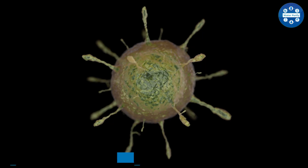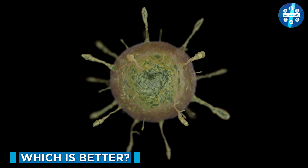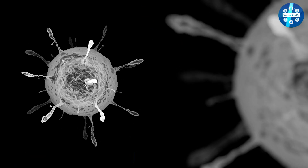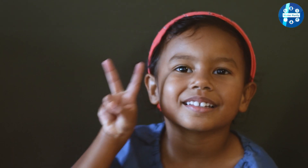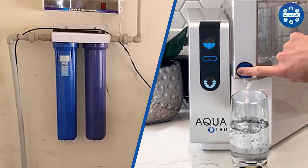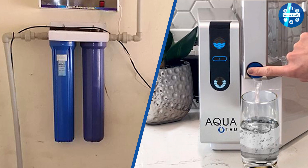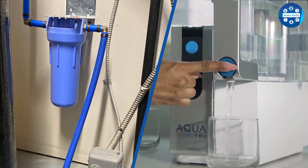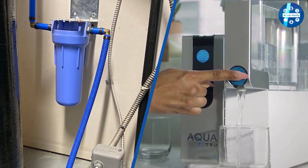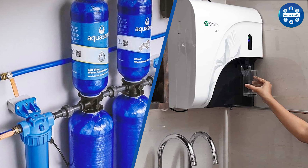While both RO and UV water purifier systems remove or kill the harmful bacteria in the water, you need to consider several other factors before making the final buying decision. UV filters kill all the pathogens present in the water; however, the dead bacteria remain suspended in the water. On the other hand, RO water purifiers kill the bacteria and filter out their dead bodies floating in the water, making RO purified water more hygienic.